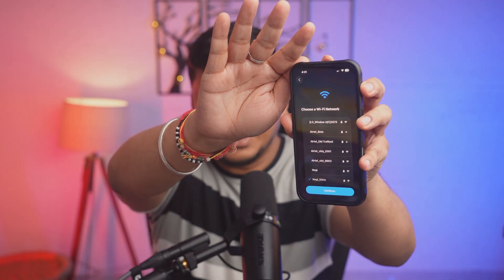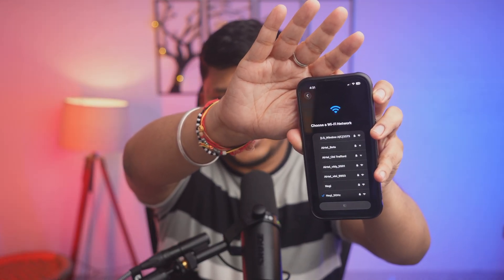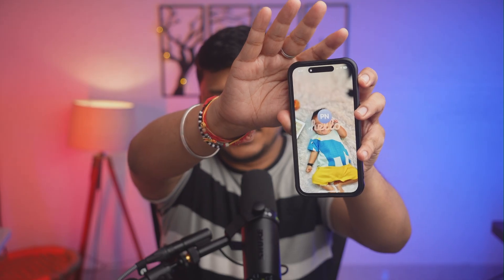I click continue and now it is asking me to choose a Wi-Fi network. It chooses automatically. I click continue. This is the last step I'm able to do - it's trying to scan my face. Now let me swipe up again, it's asking for the passcode, I give the passcode, and again it turned black.